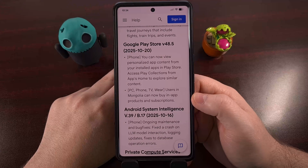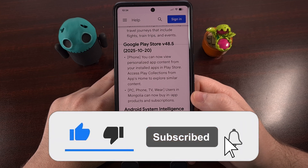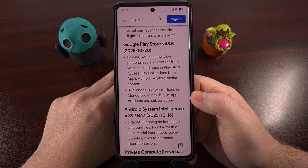You can either let your phone automatically install these updates when they have been made available to your specific device, or you can choose to manually sideload those updates if you'd like. Please use the comment section down below if you end up running into issues getting these apps updated properly. And don't forget to give this video a like, share it with anyone that you know who owns an Android device, and I would greatly appreciate it if you would subscribe to the channel too, assuming you're not already subbed.